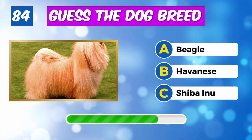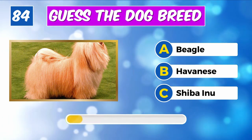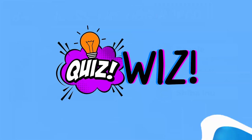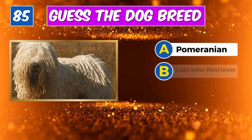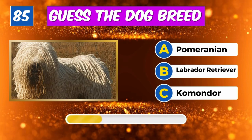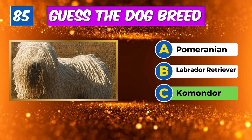Which breed is this? Great job, it's a Yorkshire Terrier. Can you recognize this dog? Spotlight on you, it's a Havanese.